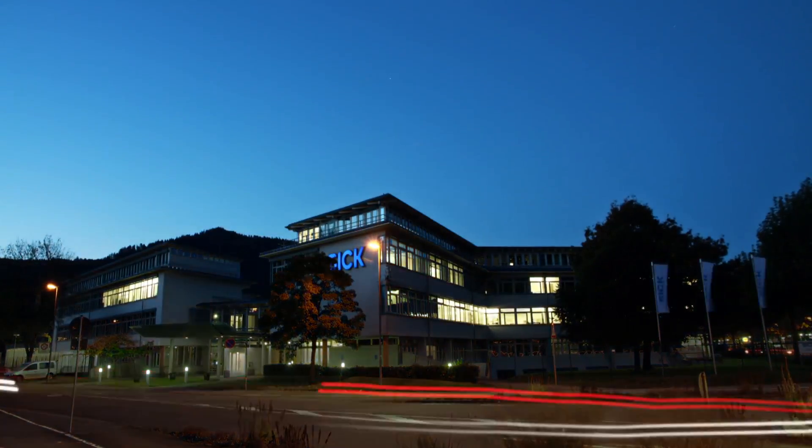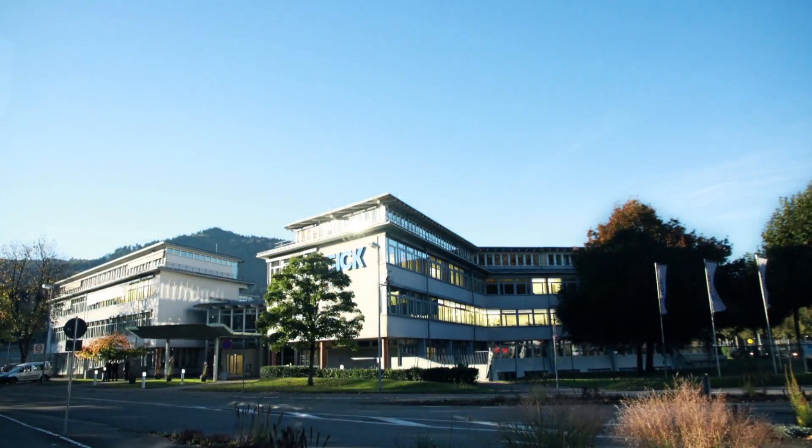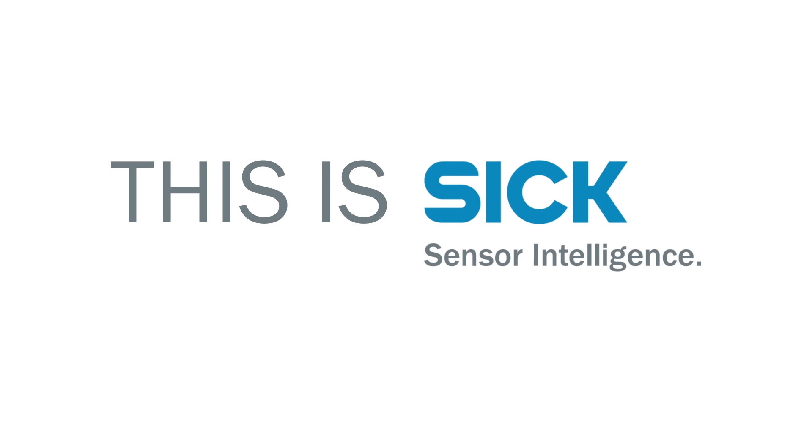With over 30 years of experience and knowledge in the industry, Sick offers a complete and competitive range of products for all applications in all industries. This is Sick sensor intelligence.